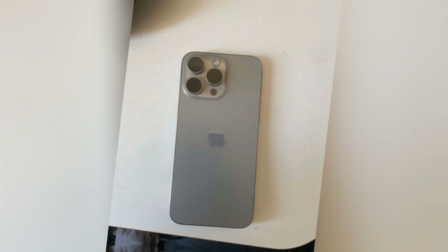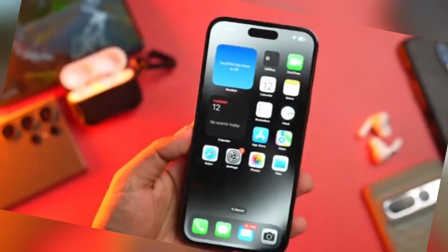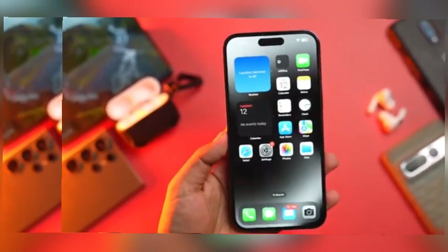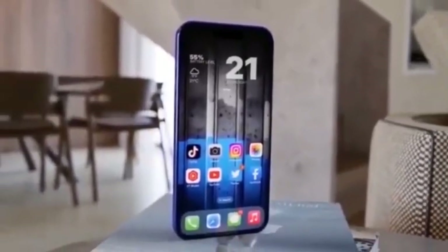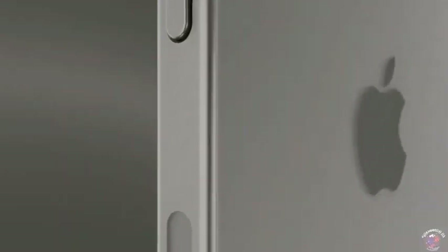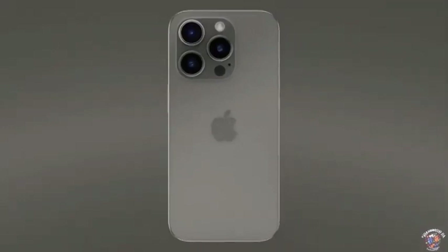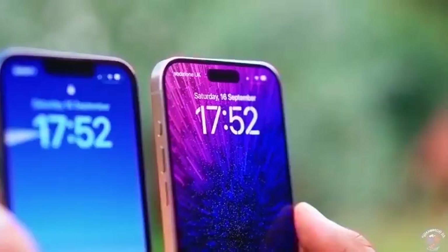The latest leaks suggest that the iPhone 16 Pro might achieve an astonishing bezel width of just 1.2 mm. If accurate, this would mark a significant milestone in smartphone design, with Apple pushing the boundaries to achieve an almost bezel-less screen. Apple has been on a quest to achieve nearly zero bezel screens for many years, reflecting the company's commitment to advancing display technology. Although complete elimination of bezels hasn't been realized yet, Apple's progress towards reducing their width is evident in its design philosophy.